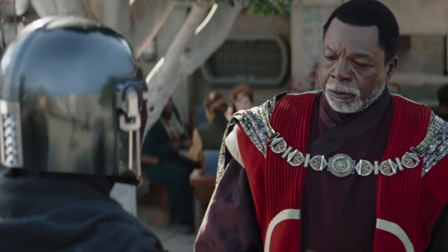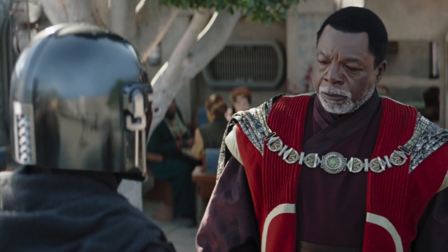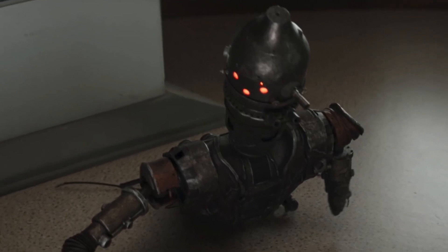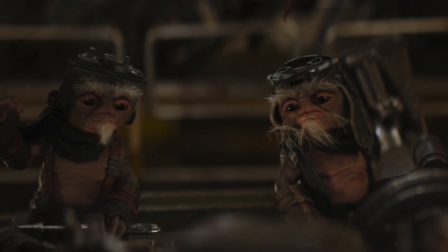Here we get the resolution of Cara Dune — she's off to Special Forces. Anyone else get Terminator 1 vibes when IG-11 came back to life and started chasing them? I did.